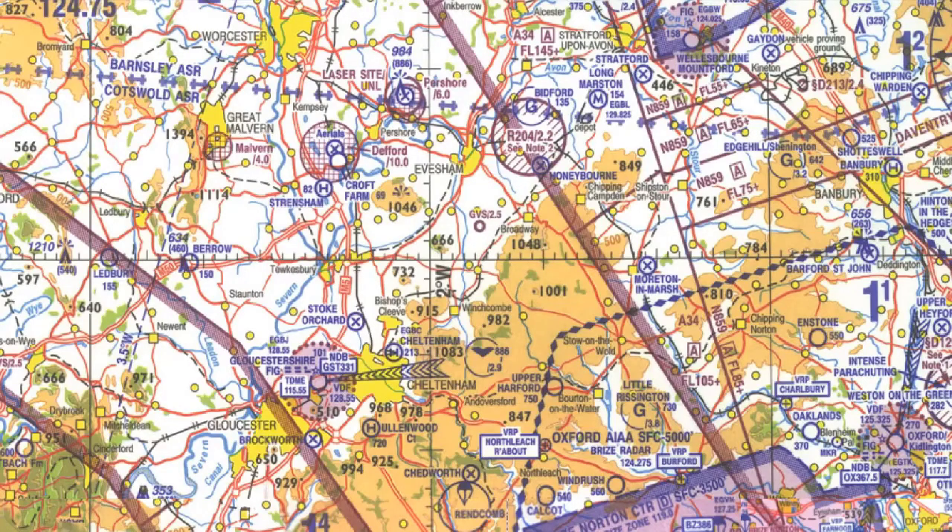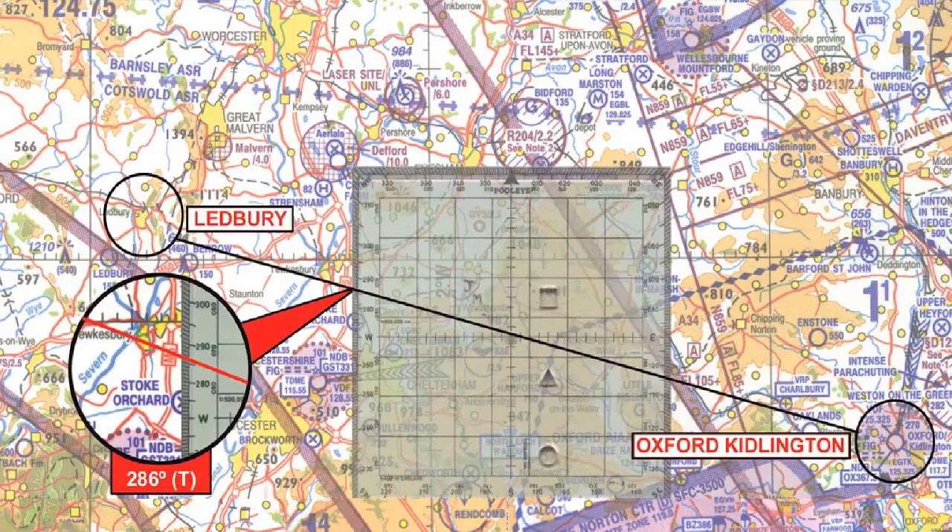Variation is dependent on the observer's relative position to the magnetic and true pole, and is either east or west. As aeronautical maps and charts have the latitude and longitude graticules superimposed, it is easy to find true north by following a meridian. We will look at how to convert a true direction into a magnetic direction by the application of variation. This picture shows a route from Oxford-Kidlington Airport to Ledbury. To measure the true direction, we can simply align a protractor with any meridian and read off the angle along the protractor's edge. This will indicate a true direction because the datum used is true north. In this example, the track is 286 degrees true.